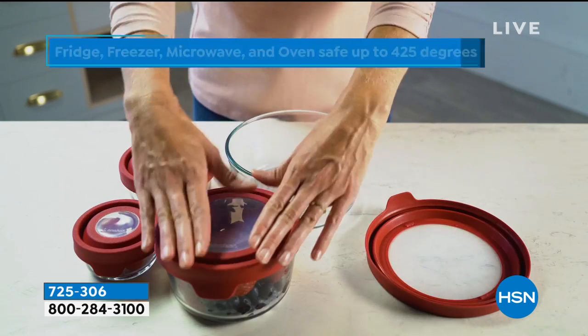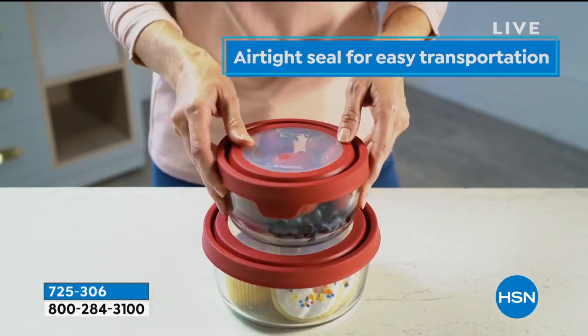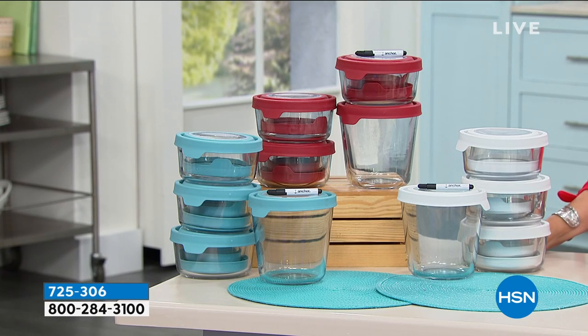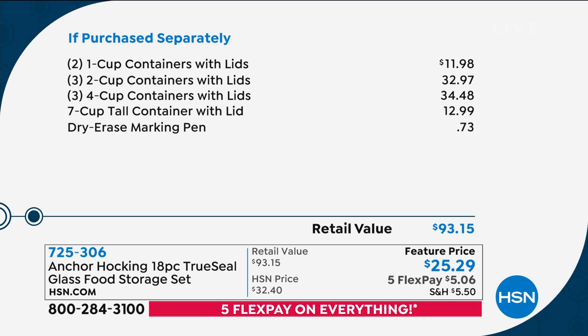They also stack — you can stack them up. Once you get these home, you're going to replace everything. When you think about going into a grocery store and just buying a glass baking dish, these are all glass — and really great quality glass. Look at the value: just the two one-cup containers are almost $12. The three two-cup containers are $32.97 — that's more than what you're paying today. Almost a $93 value.